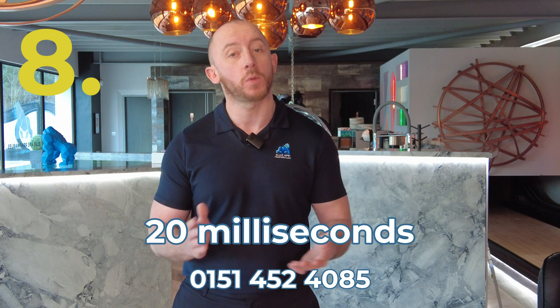Number eight: should you suffer from a power outage, you'll automatically switch over to your stored electricity within the Tesla Powerwall 3 within 20 milliseconds.